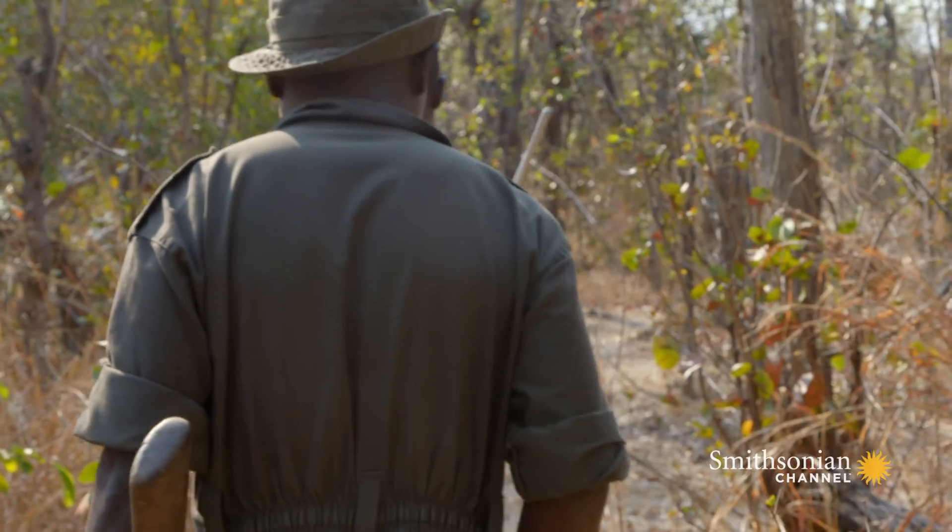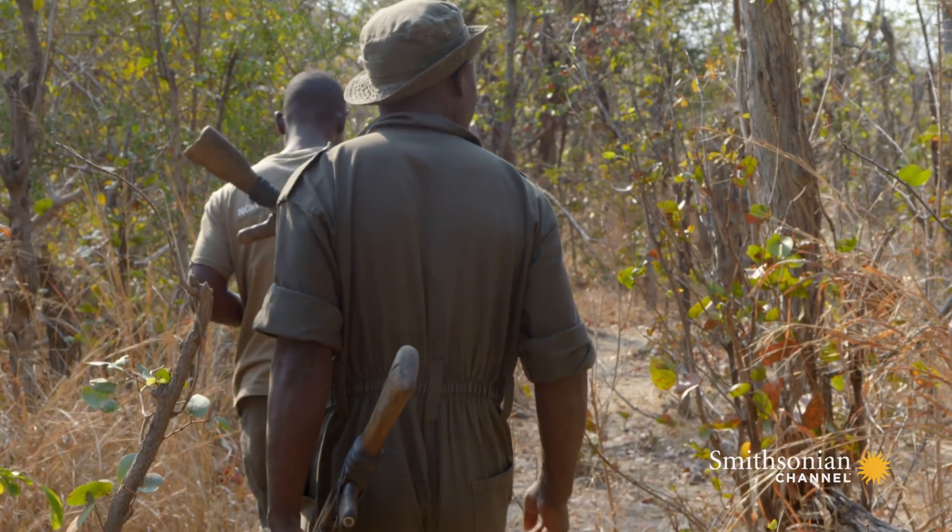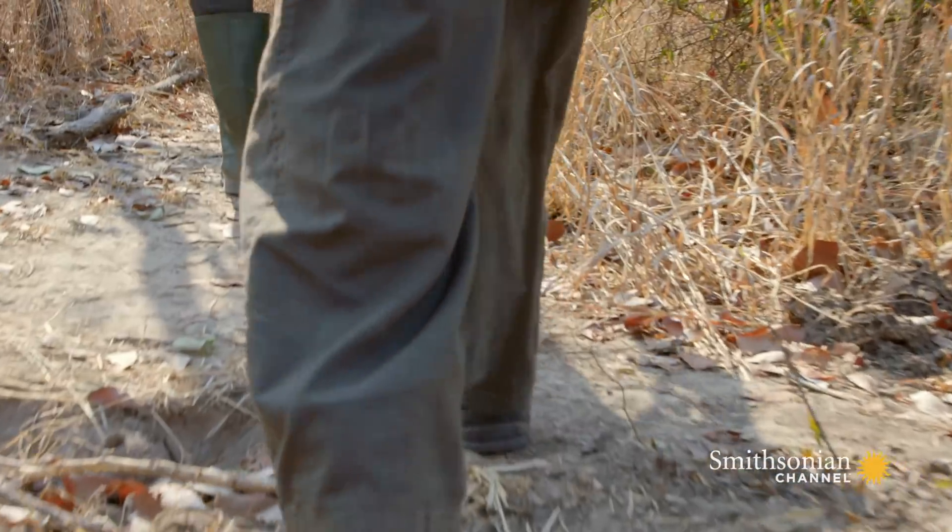To the north, the team's trackers are already on the trail of another rhino — a three-year-old bull called Hugo. His transmitter needs replacing.